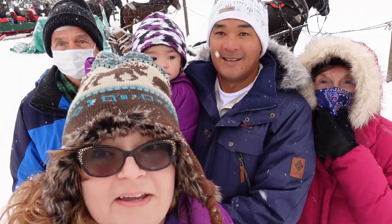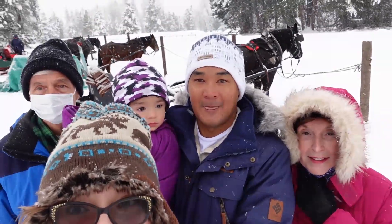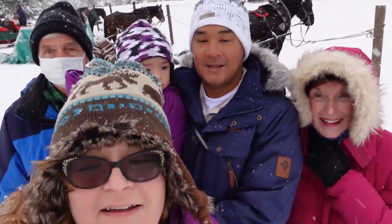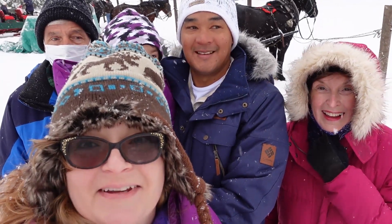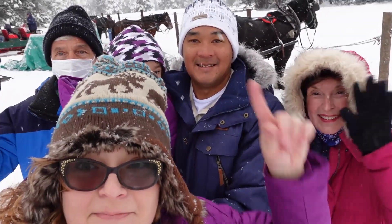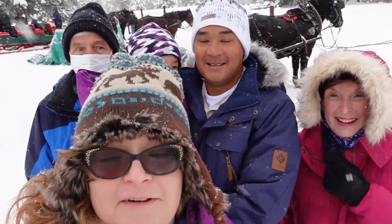Hey everybody! We are still in Leavenworth and we are going to go on a horse-drawn sleigh ride. How fun is that? It is cold and it is snowing but it's gonna be great, and we have Emma's grandparents with us — that's my dad, that's my mom — and they're gonna enjoy the fun too.